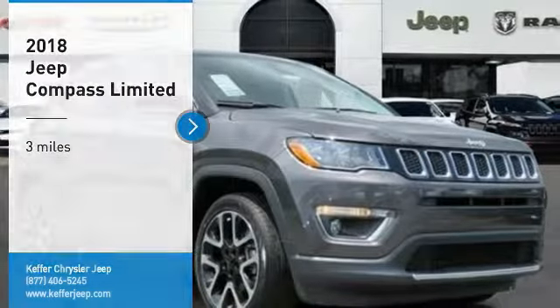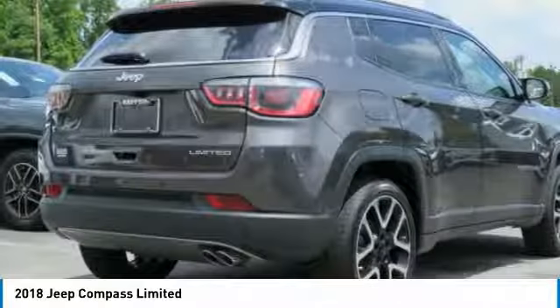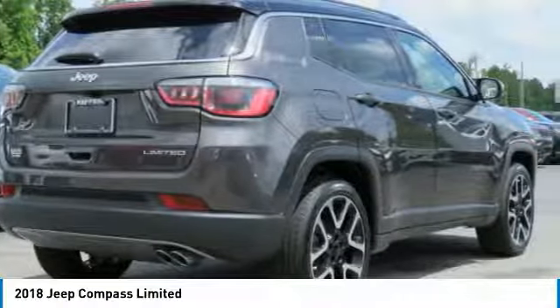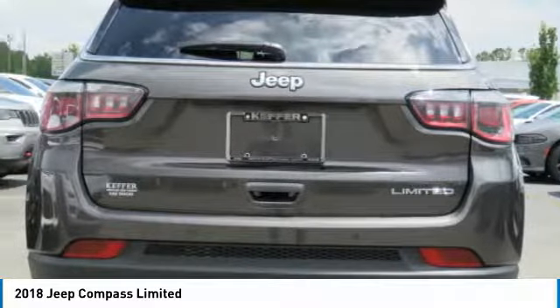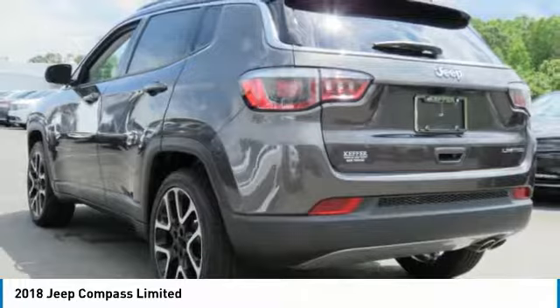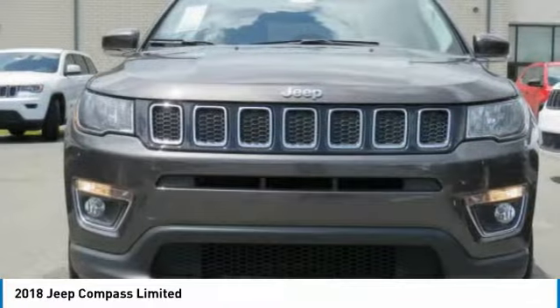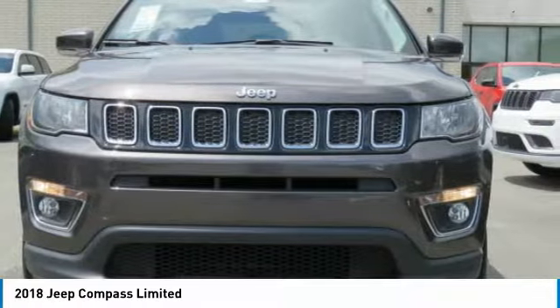Stop by and take a look at the 2018 Compass. The Jeep Compass has a solid, sophisticated 16-valve engine. It features electronic variable valve timing that continually changes the torque curve, bringing more versatility to the 165 peak pound-feet of torque and more capability to the 172 peak horsepower.